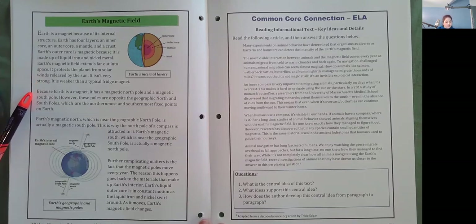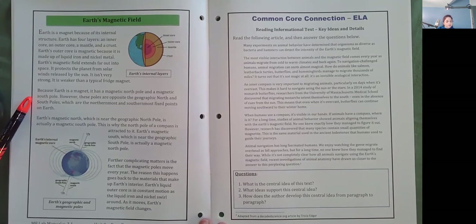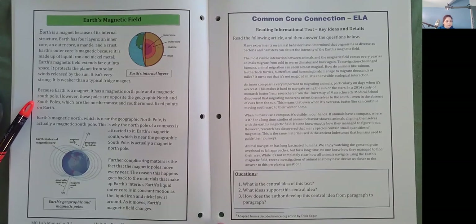Because Earth is a magnet, it has a magnetic north pole and a magnetic south pole. However, these poles are opposite the geographic north and south poles, which are the northernmost and southernmost fixed points on Earth. Earth's magnetic north, which is near the geographic north pole, is actually a magnetic south pole. This is why the north pole of a compass is attracted to it. Earth's magnetic south, which is near the geographic south pole, is actually a magnetic north pole. Further complicating matters is the fact that the magnetic poles move every year.